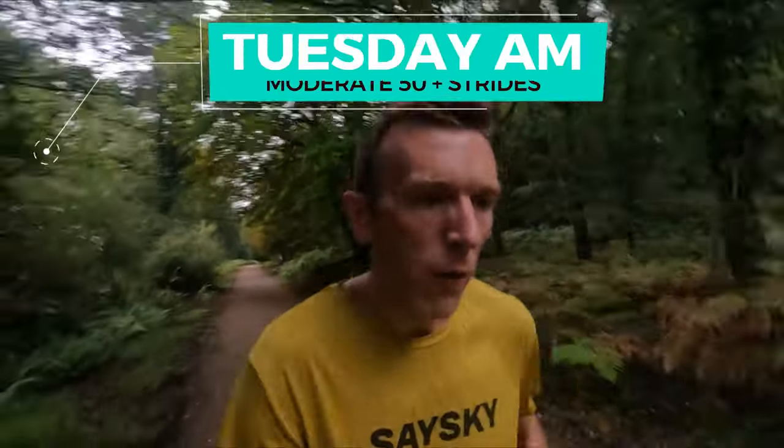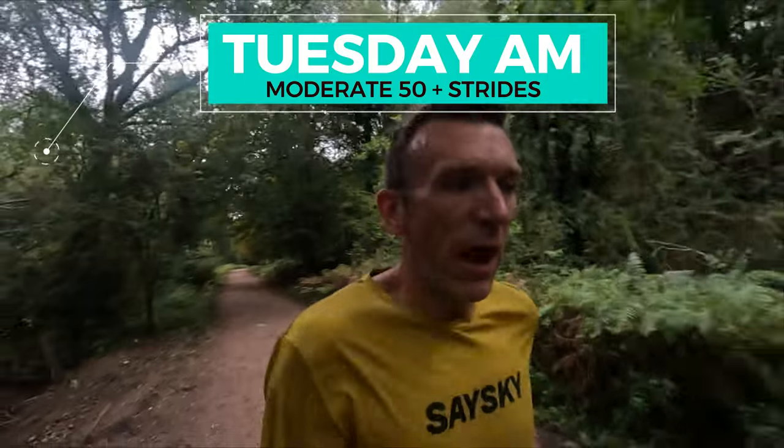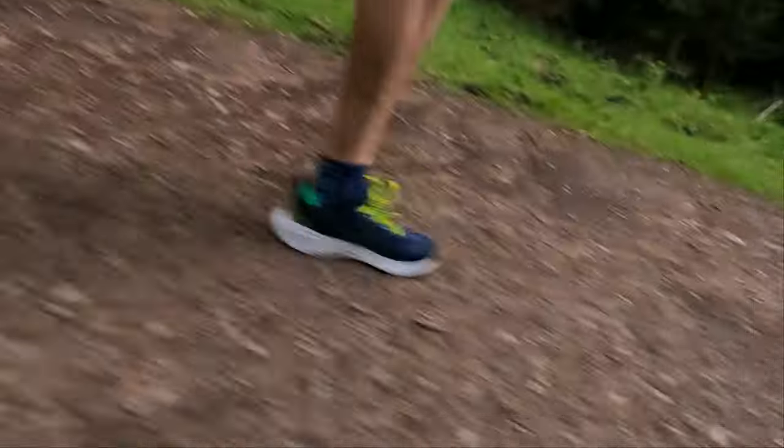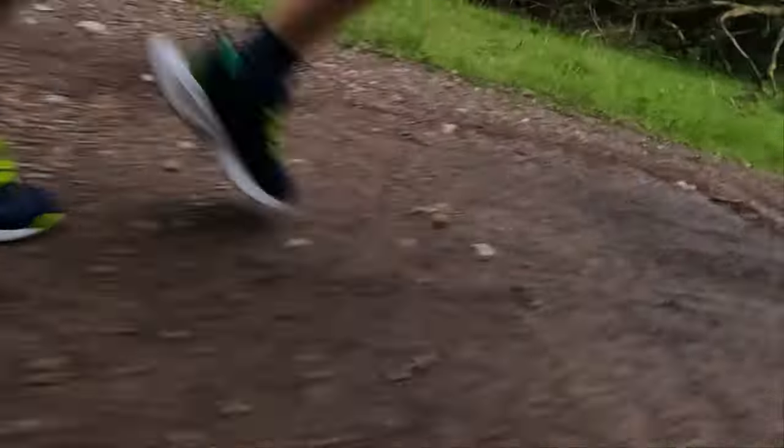Good morning. It's Tuesday. Hopefully a good double run today. First thing this morning is 15 minutes steady and six by 20 second strides — the usual. This changes next week. Everything's going up. This is the week where I'm building back into it from holiday. So that's this morning and hopefully an easy run later on.